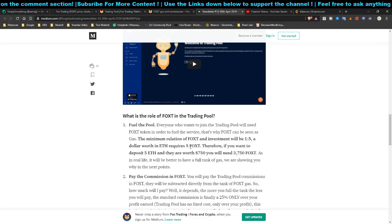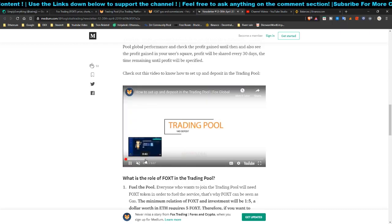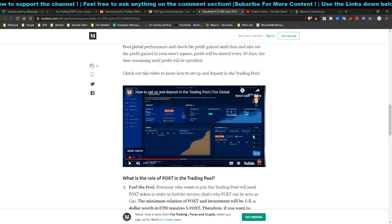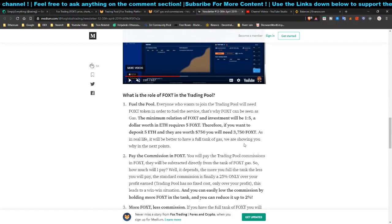The converter rate is easy to calculate: if you're going to invest $100 you need 500 FOXT tokens. If you want to deposit five ETH — worth $750 — you will need 3,750 FOXT tokens. The FOXT acts like fuel in a tank, and the platform recommends keeping the tank at 100.